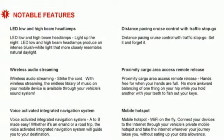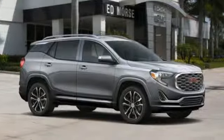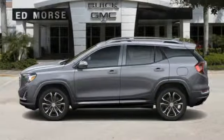Edmunds.com reports a small crossover — the Terrain stands out thanks to its stylish cabin, versatile backseat, ample standard features, and sophisticated driving manners.